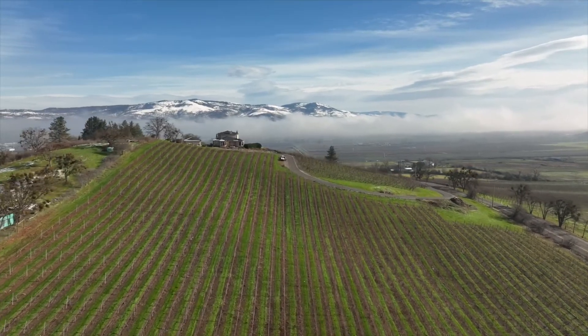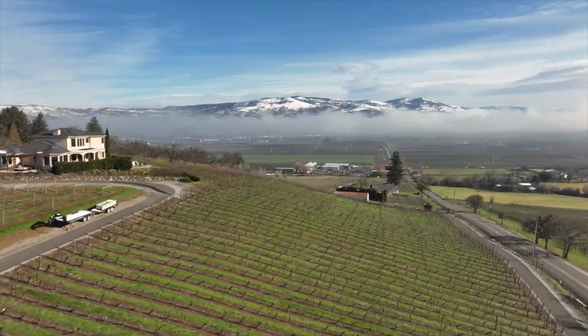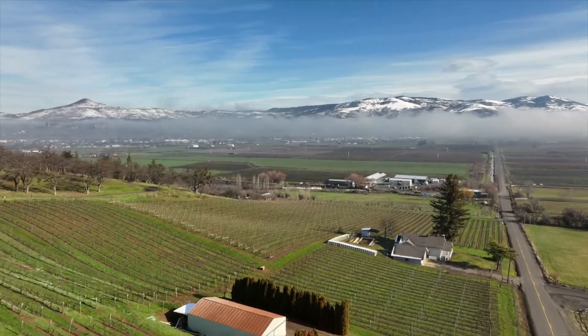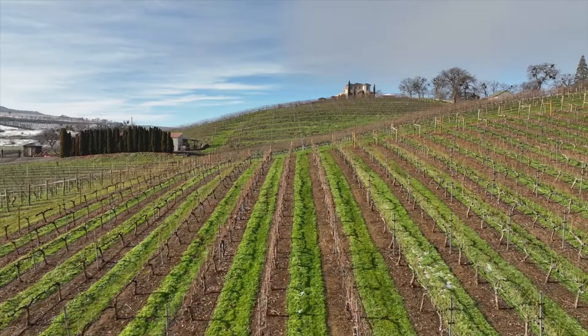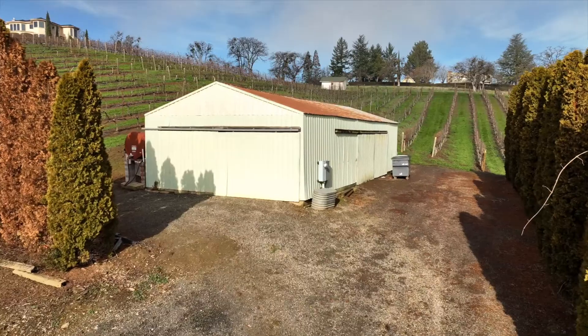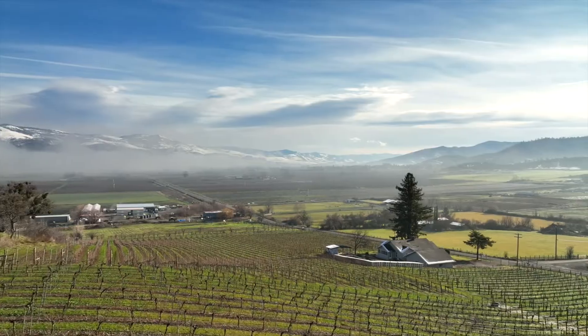The mature vineyard spans over 13 acres of the property and has full-time management available. The property is zoned for farm use and irrigation is provided through the Talent Irrigation District. The 1,200-square-foot shop and equipment storage building is ideal for a vineyard of this scale.